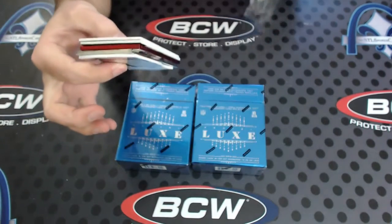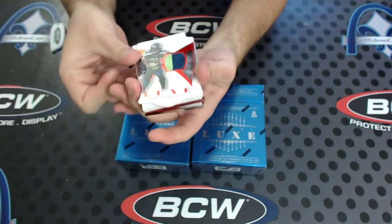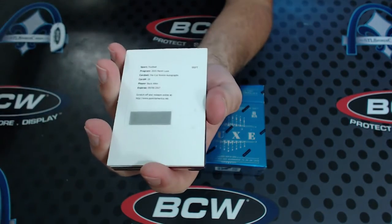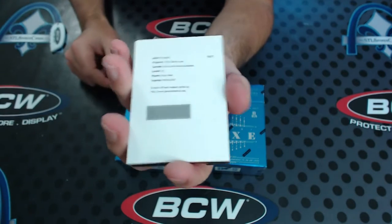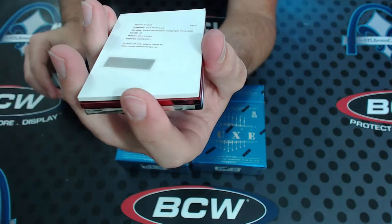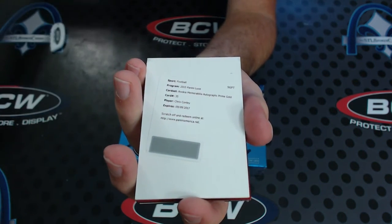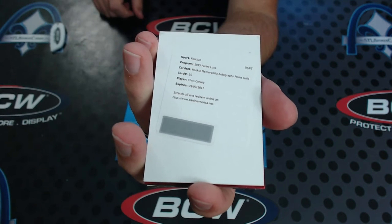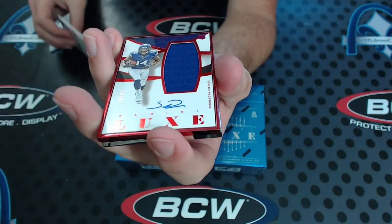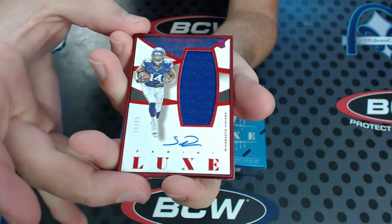Now you got a double redemption, and there's still two frames. Crazy. Marshawn Lynch, 18 of 25, patch. Bringing it so far. Buck Allen die cut rookie auto. Next one would probably be a frame redemption. Rookie mem autograph prime gold — that would be a patch auto to 25, Chris Conley for the Chiefs to 25. Stefon Diggs to 99, red frame rookie jersey auto. And we got a silver next.